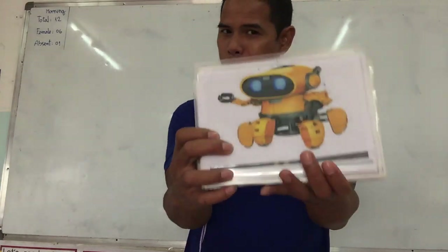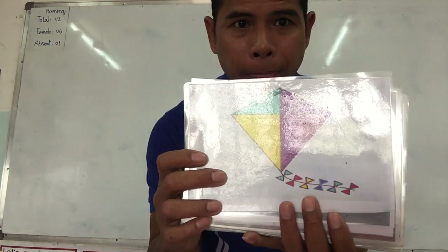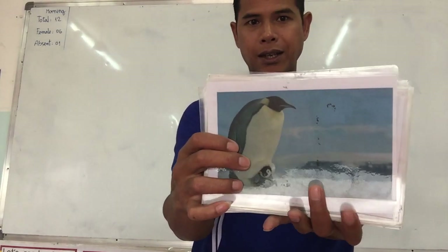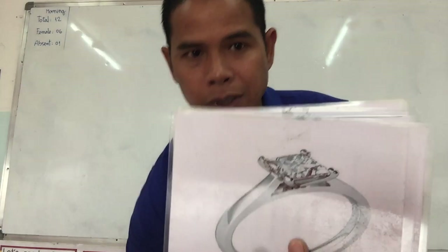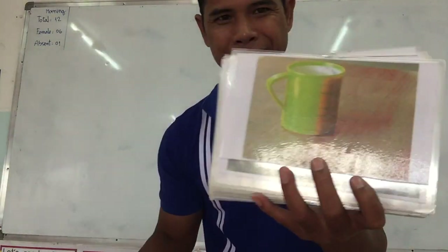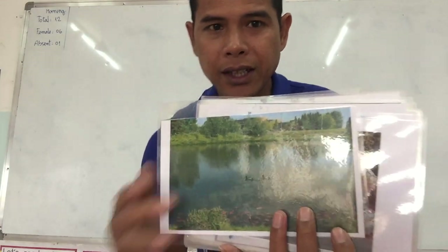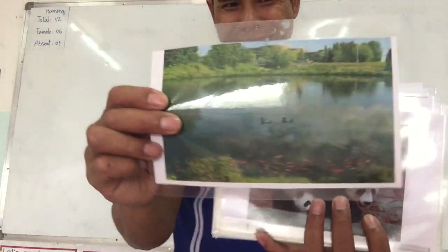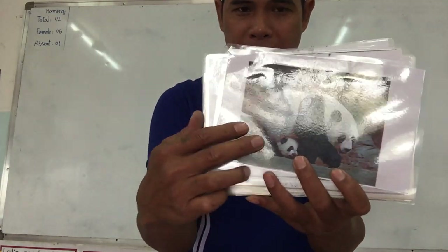Next one — easy, we just studied this one. Robot. This one — kite. Penguin. Quiet, quiet. Kettle. Lion. We wear it on our finger. Ring. We use it to drink water. Cup. Where the ducks and the fish swim in a small body of water. Pond. Yes, pond.